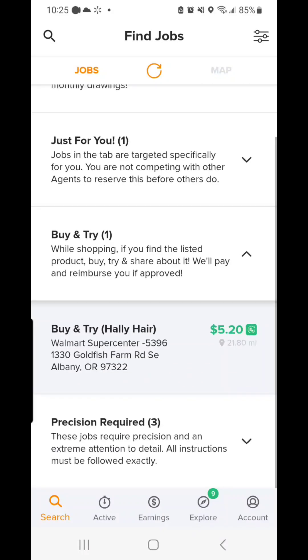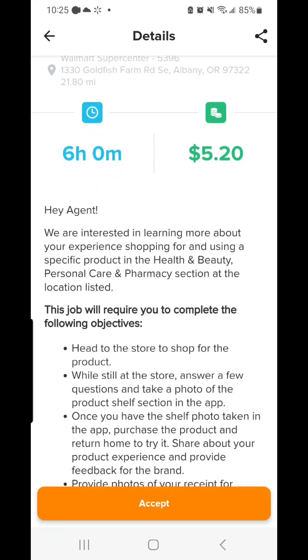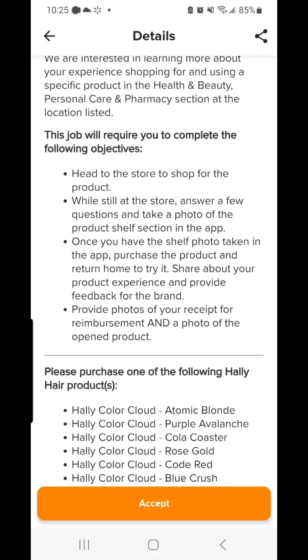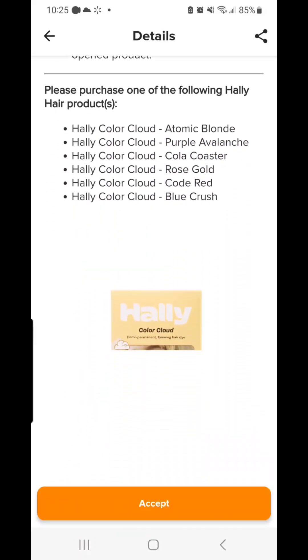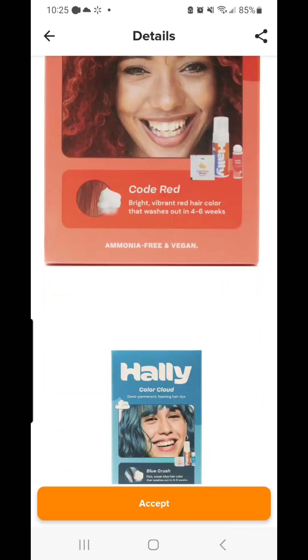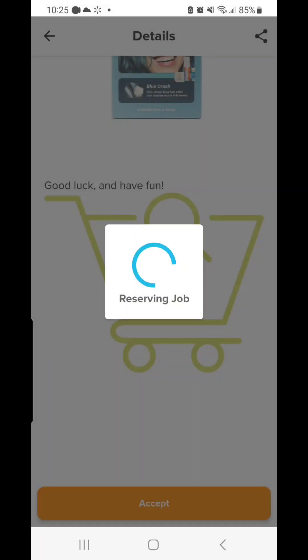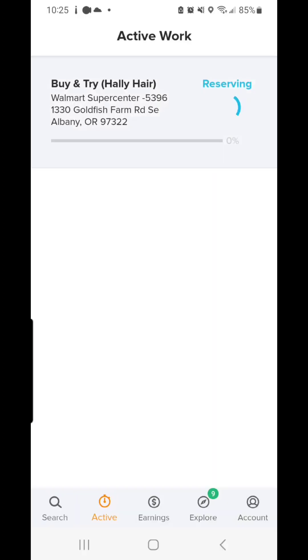I wanted to bring you guys along for the ride and show you how this works. This particular job has a six-hour window to finish it. I'm going to get paid $5.20 in a bounty for buying and reviewing the product, and there will be a full reimbursement. It will show you exactly which product you need to buy and exactly which location of the store you need to go to, so keep a careful eye on that.